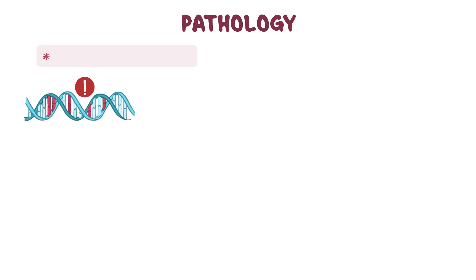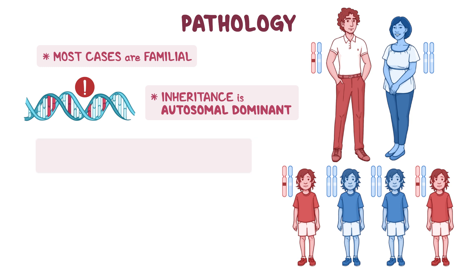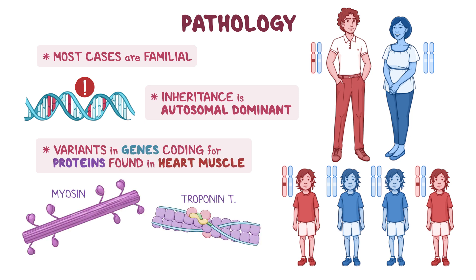Most cases of obstructive hypertrophic cardiomyopathy are familial, meaning the condition is inherited from a parent. Inheritance is autosomal dominant, meaning only a single copy of a disease-causing gene variant is needed to cause the disease. Variants in many different genes that code for proteins found in heart muscle, such as myosin and troponin T, can cause obstructive hypertrophic cardiomyopathy.